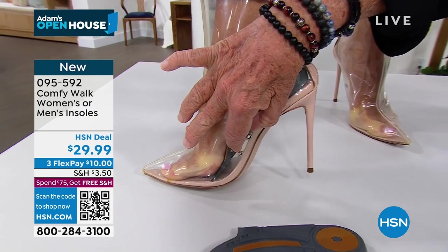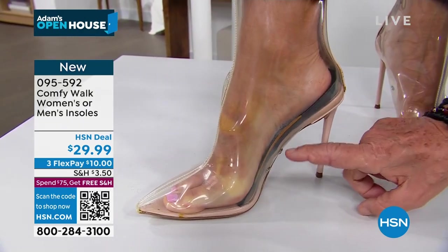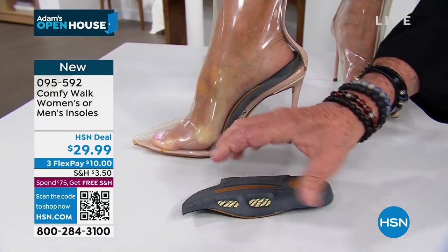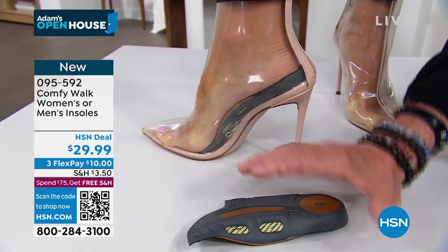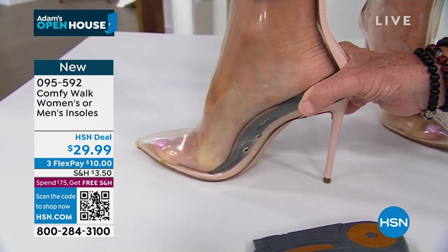By the way, this is a patented product approved by the American Podiatry Medical Association — that's a big deal. And this Kevlar is right here holding the arch. Then look at the heel — the heel is extremely important.